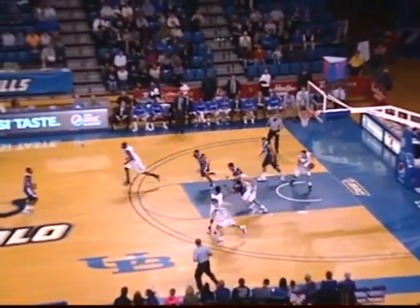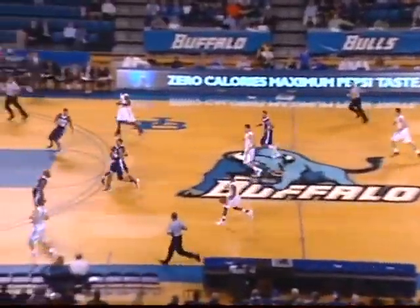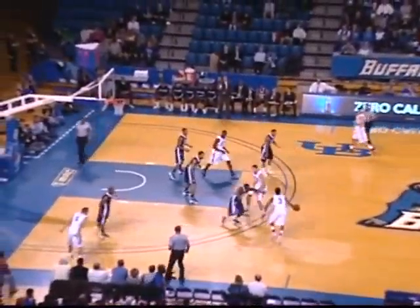Prescott down the lane, squeezes between defenders, missed the layup try, and Barnett is able to slap in the tipped rebound for Buffalo. Bulls up by two, 16 and a half minutes to play in the first half.